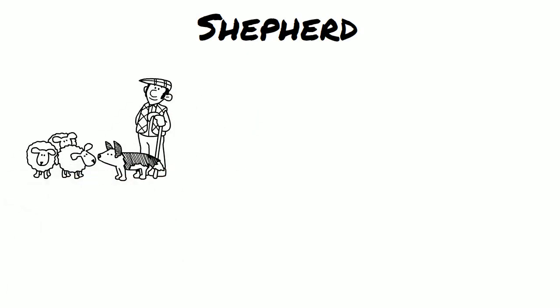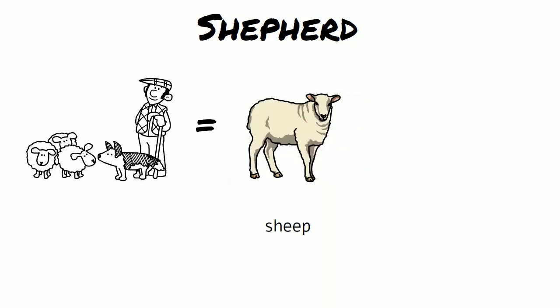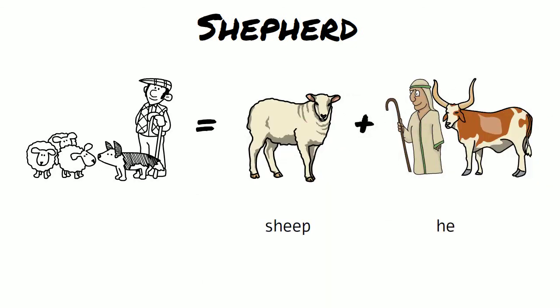Shepherd — the two words are sheep and herder, and it describes a person who looks after the sheep.